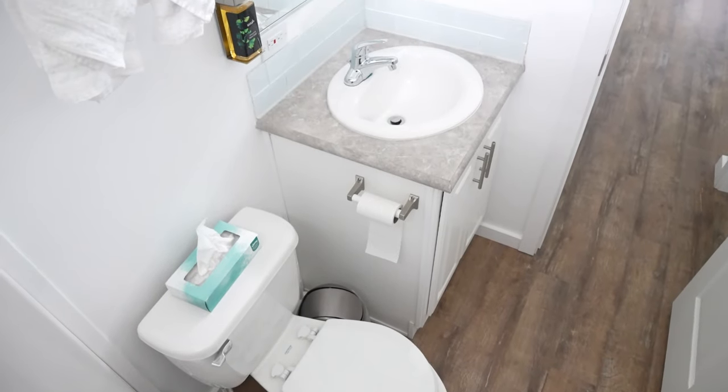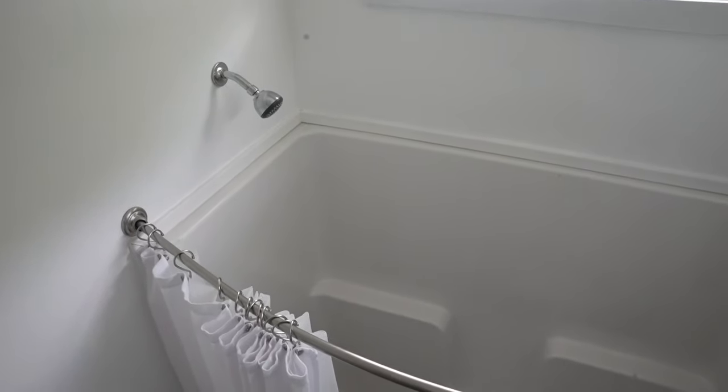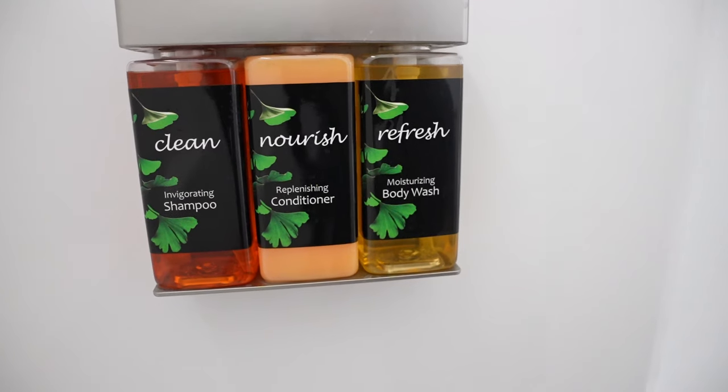Your bathroom is going to contain a regular flushing toilet and standing shower. It does come with soap, and it also comes with all your toiletries — shampoo, conditioner, and body wash in the shower too.